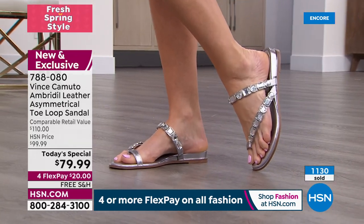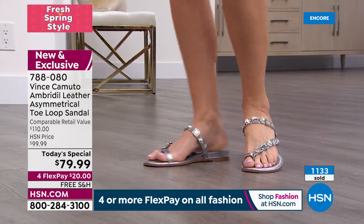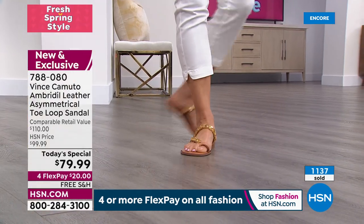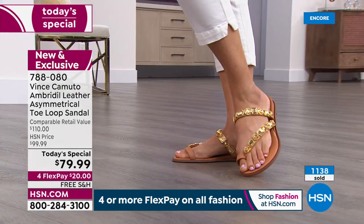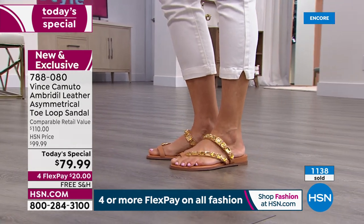Look at this — 1,135 sold out the door. This is so incredibly popular. I want you to get a Vince Camuto shoe. You may be thinking it's $79.99, but that is an amazing value. Just Google Vince Camuto shoes — they're easily $110, $120, $140, and worth every penny because we're talking genuine leather.